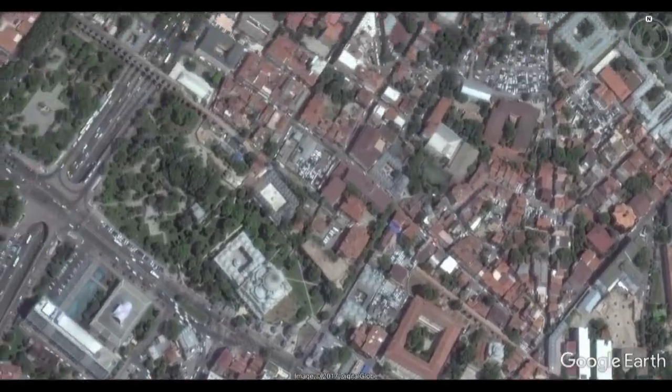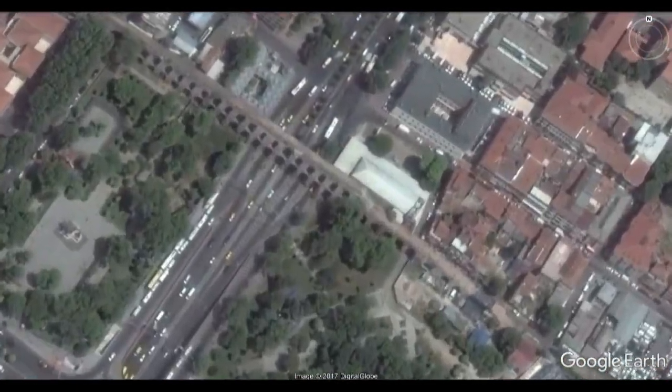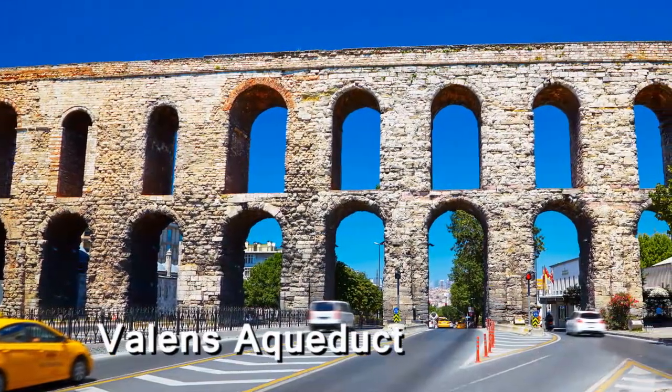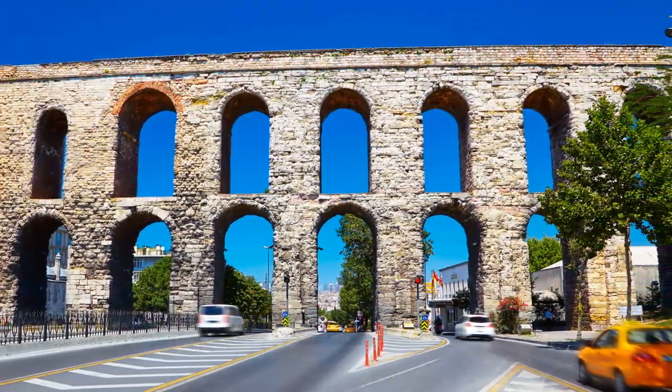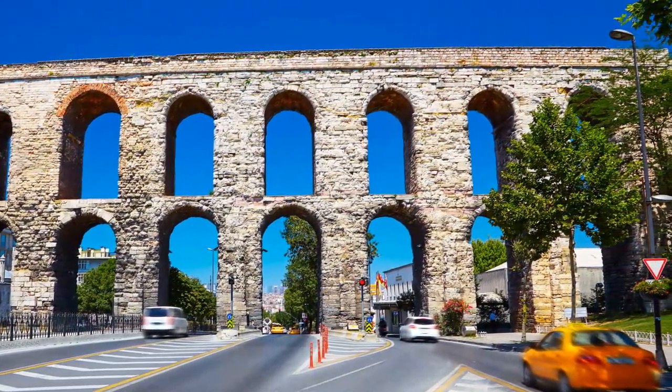The Valens Aqueduct, an architectural marvel preserved over the centuries, was completed in 368 AD under the Roman Emperor Valens. It carried water to the bustling center of the empire.